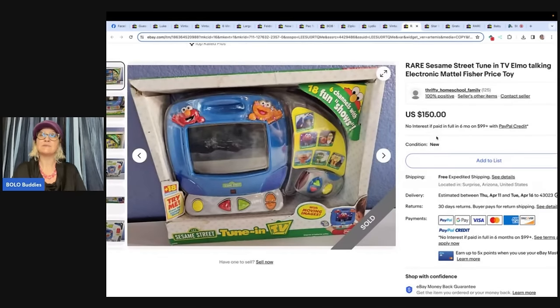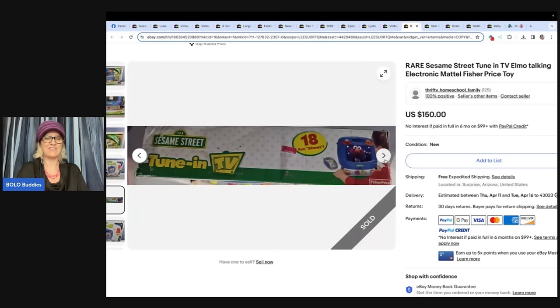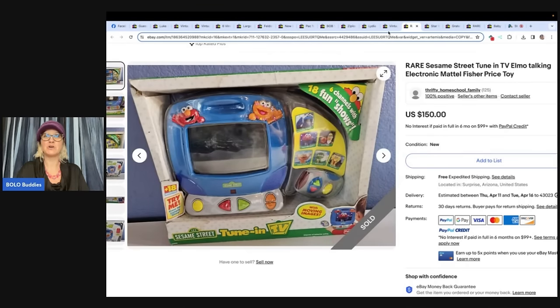Rare Sesame Street Tune-In TV Elmo Talking Electronic Mattel Fisher-Price Toy. Paid $3.49 and sold in a week for $150. Would you have guessed it? Do you sell Sesame Street? It is in the original packaging, which I'm sure increased the value.